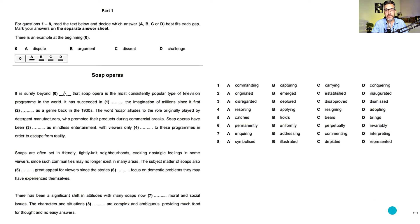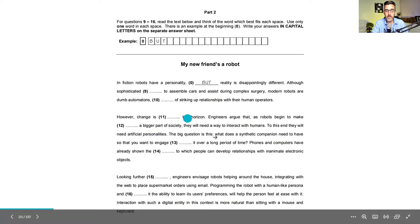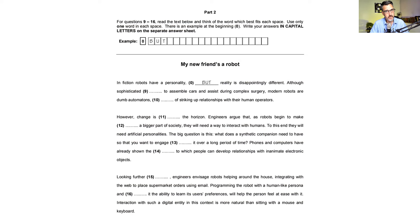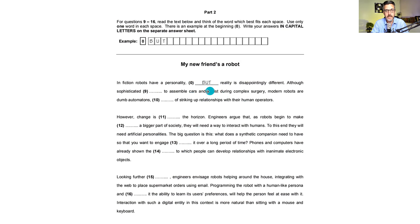Part two is called the Open Cloze. Again, it looks very similar — it's a short text with eight gaps. But the big difference is you don't have any options; you just have to come up with a word that fits the gap. It's always one word, usually a very simple word that you know. The challenge is to identify the word from nothing, using the grammar and vocabulary around the gaps. They're not testing your vocabulary here — it's the grammar they're testing. I recommend about five minutes for this part of the exam.